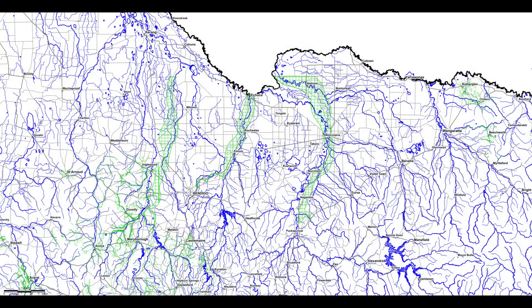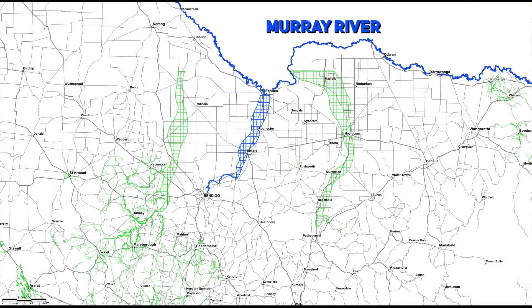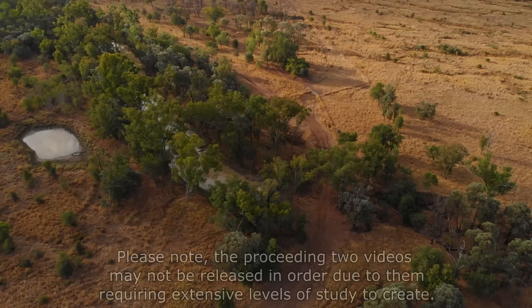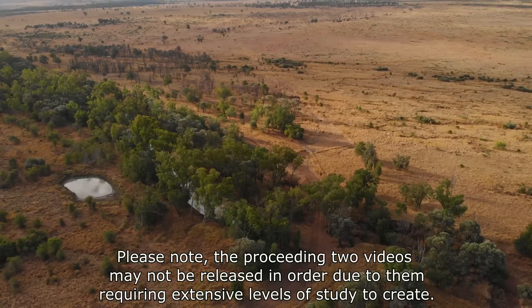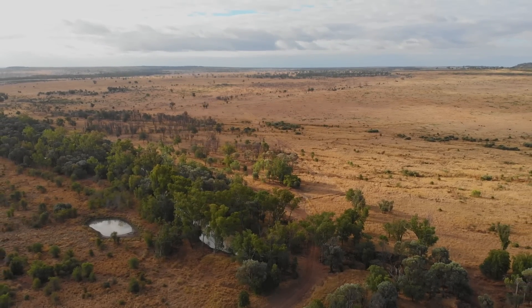I have three videos planned for this series. This video will focus on the deep leads of the Campaspe River, where mining activities ceased at Echuca. In preceding episodes we will look at the deep leads that followed the Goulburn and the leads that followed the Loddon. Each lead has its own unique thing going on that needs to be the focus of its own video to clarify it.